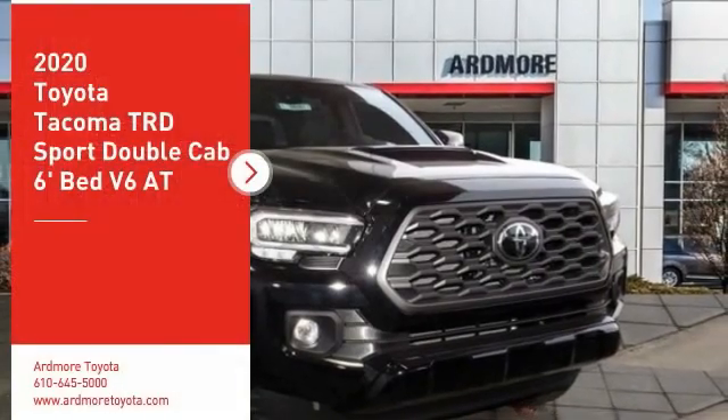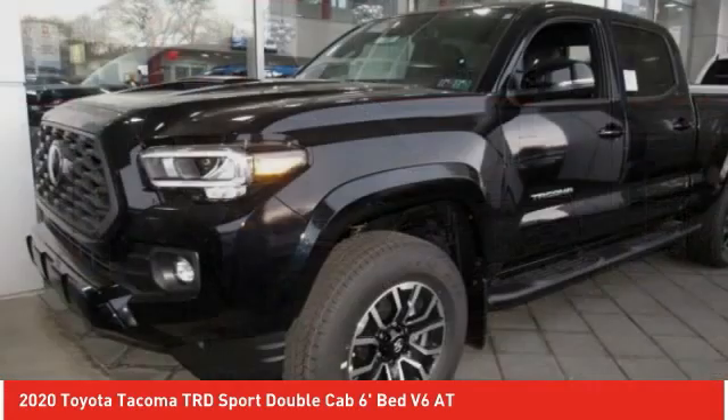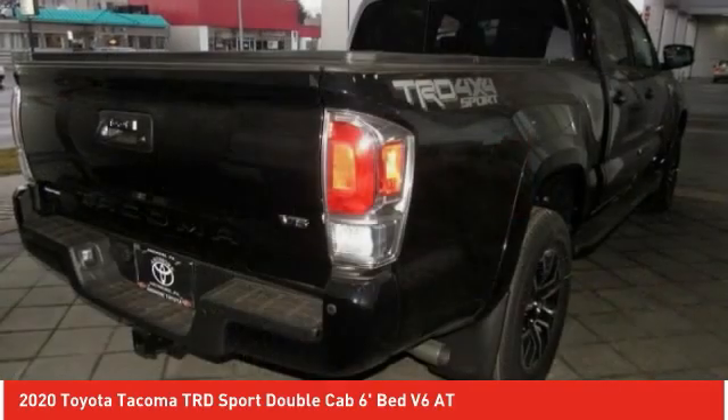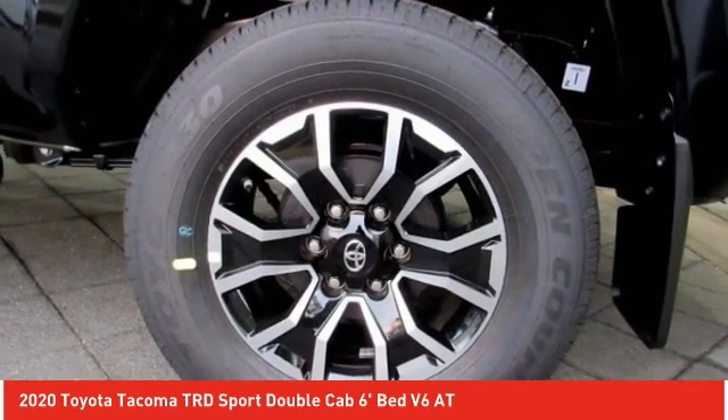We are pleased to show you the 2020 Tacoma. Toyota Tacoma boasts a roomy interior, a powerful V6 option, and excellent off-road capability, and has been named the best-selling compact pickup by Motorintelligence.com five years in a row.